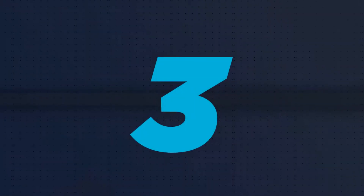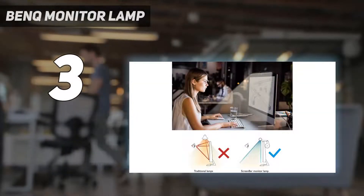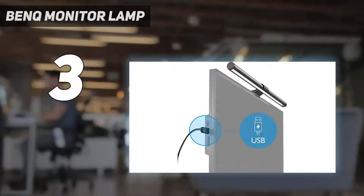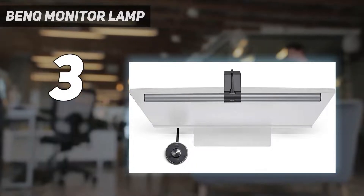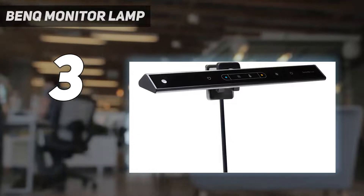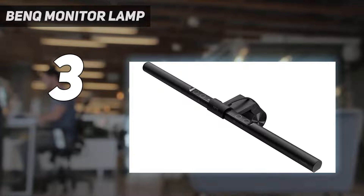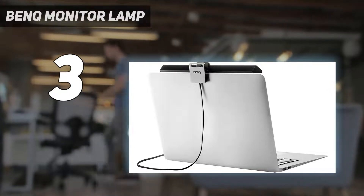At number 3: the BenQ Monitor Lamp. It has incredible build quality with an aluminum finish, giving you confidence it will survive any situation. It's an all-in-one plug-and-play lighting solution for your setup. Auto brightness functionality means you don't have to worry about finding the right light setting — let the screen bar do all the hard work. There's no light flickering, as the power source is connected directly to the screen bar, so you never have to worry about inconsistent lighting.